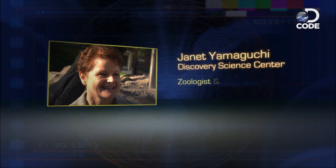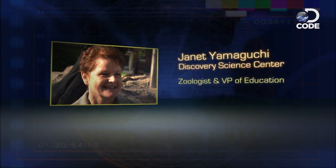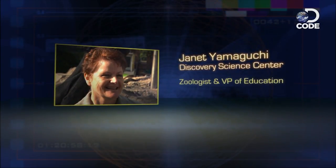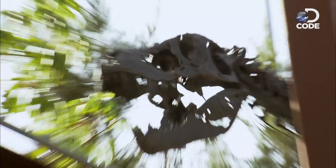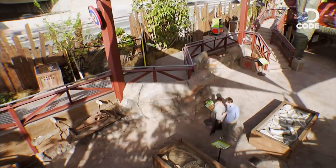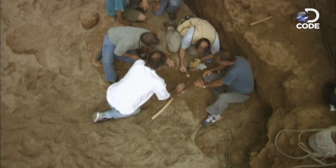Meet Janet Yamaguchi, zoologist and VP of Education at the Discovery Science Center in Santa Ana, California. It boasts an impressive array of dino bones and artifacts, not to mention a nice view of all those fossil fuels powering the cars on the freeway next door. How long has the excavation and the study of dinosaur bones been happening? Only since the 1800s — it's a fairly young science.